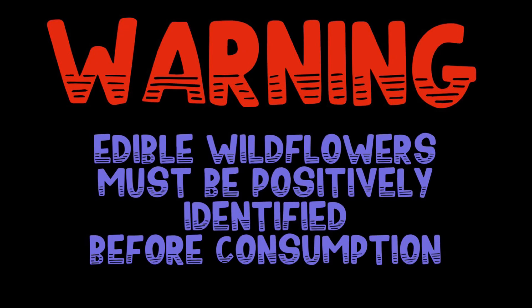You are solely responsible for what you identify and consume. Use multiple sources.